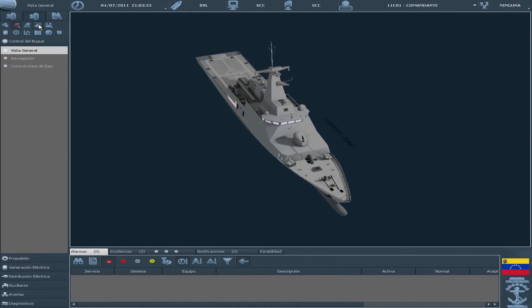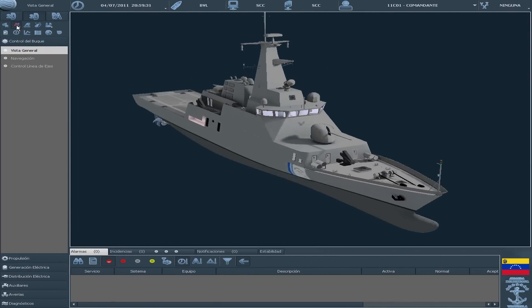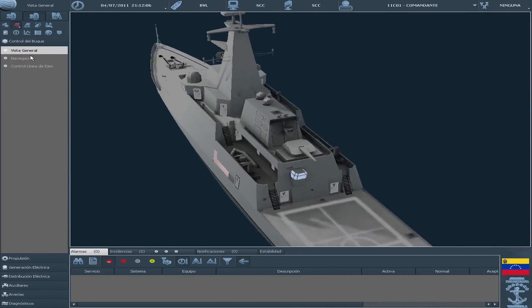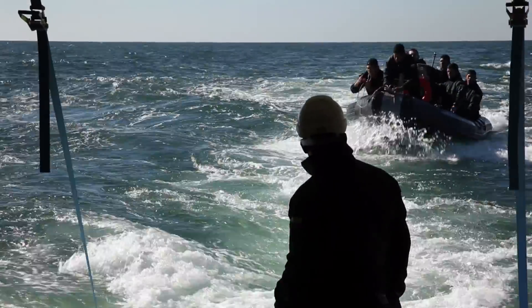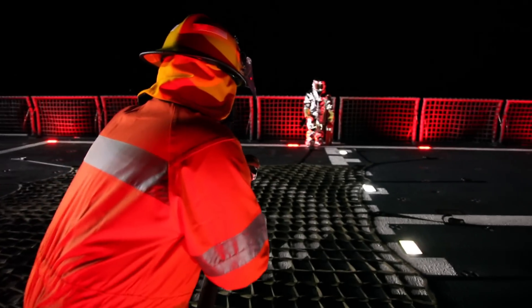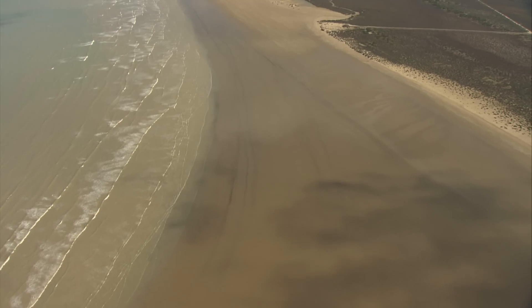Navantia, siempre un paso por delante, ha diseñado y construido un buque que por su gran versatilidad se hace indispensable para las diferentes marinas a nivel internacional. Además de las funciones propias de este tipo de buques, el buque de vigilancia litoral es capaz de realizar muchas otras misiones de gran relevancia adaptándose a las necesidades específicas de zonas costeras y archipiélagos.